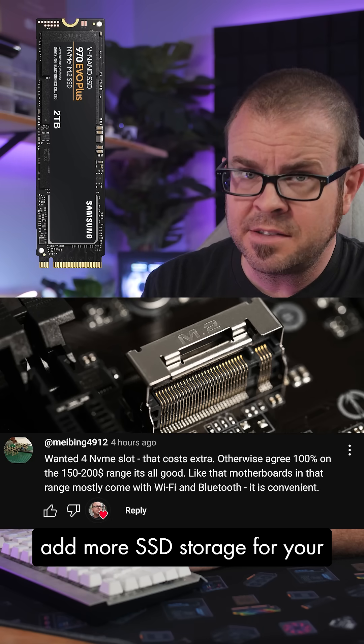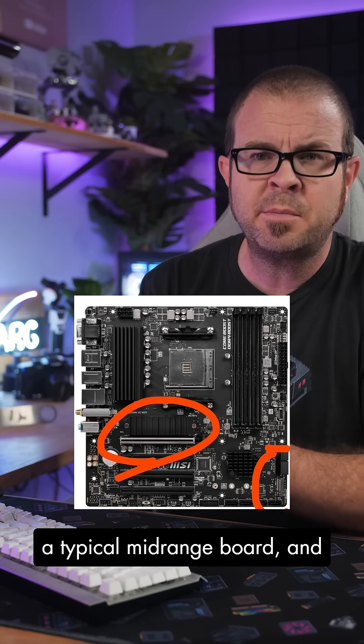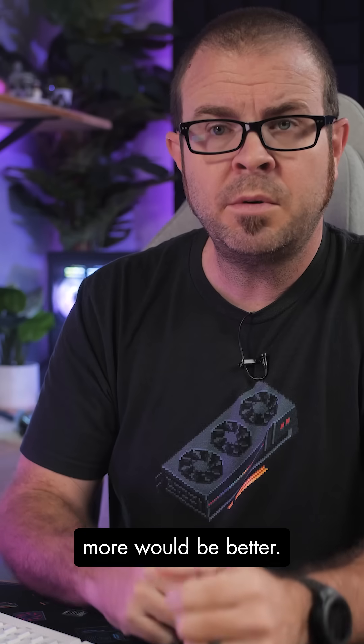M.2 slots allow you to add more SSD storage for your ever-expanding Steam library, are usually limited to 2 or 3 on a typical mid-range board, and more would be better.